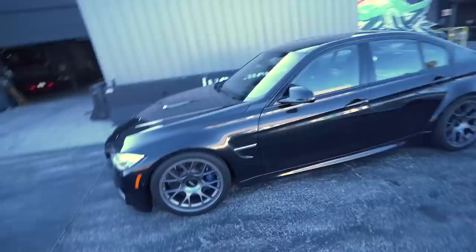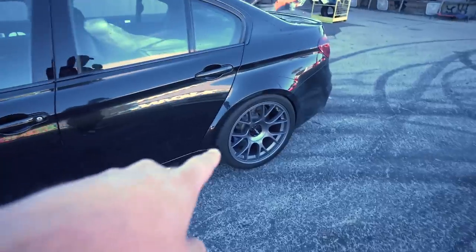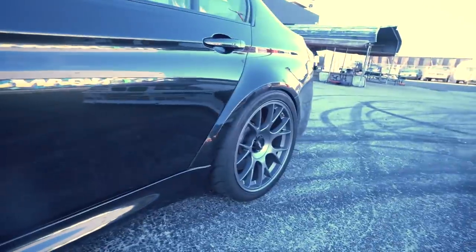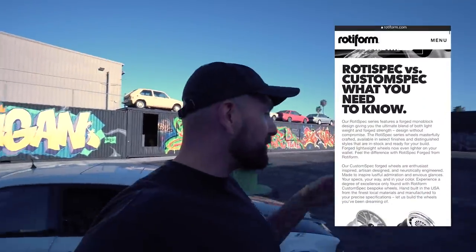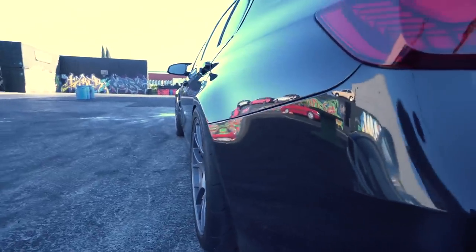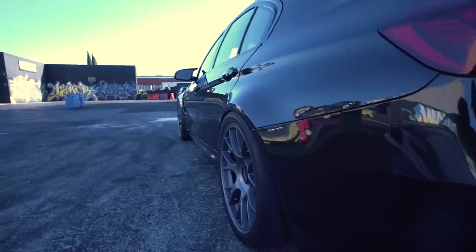Rotaspec TUFs — 19x9.5 in the front, 19x10.5 in the rear, 265x35 in the front, and a 305x30 in the back. No spacers. These wheels are made for this car; they're off-the-shelf wheels, not custom made. It's called their Rotaspec program — it's really cool. No fender roll, no anything. It's perfectly flush and doesn't rub at all.